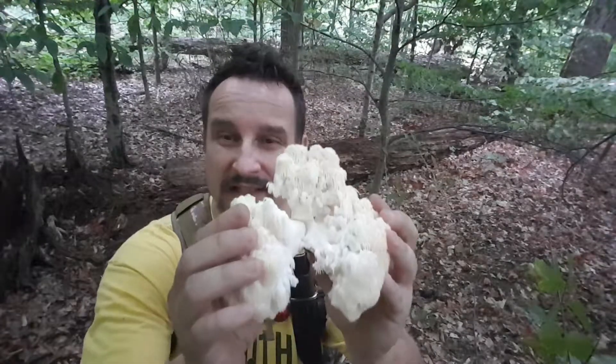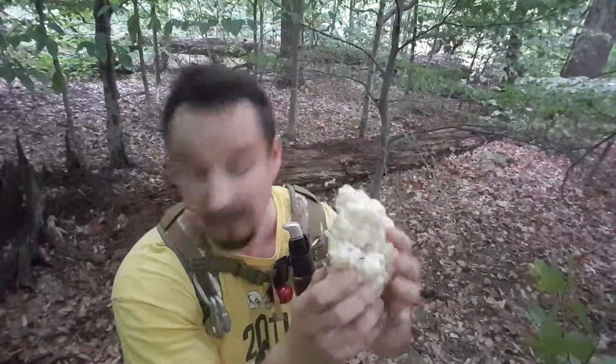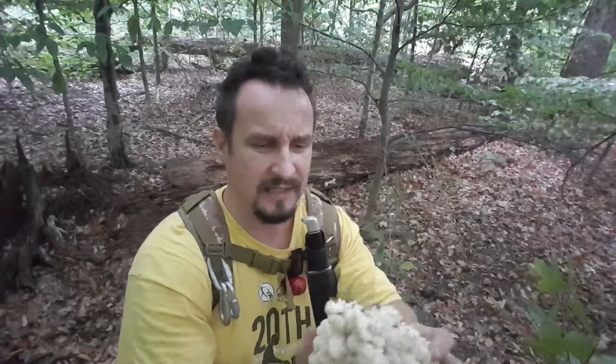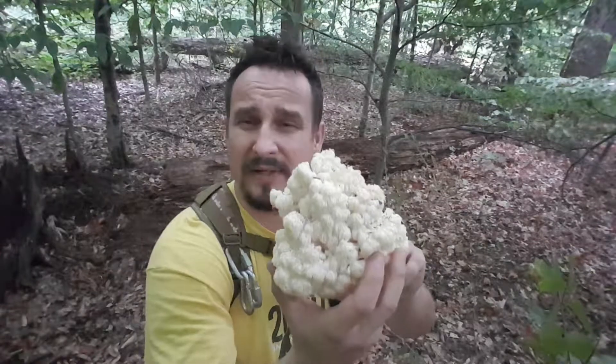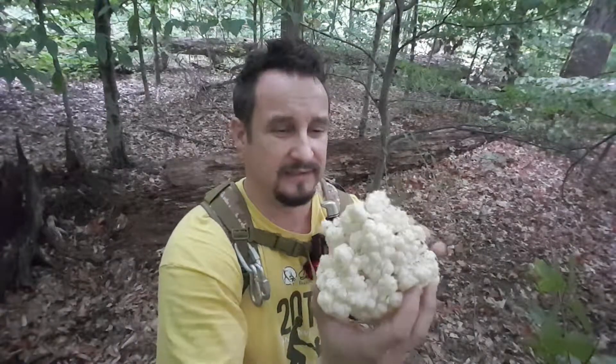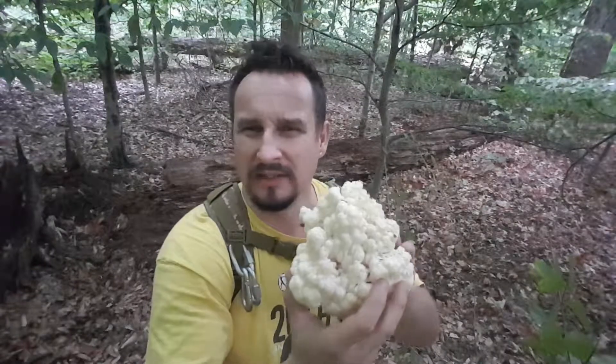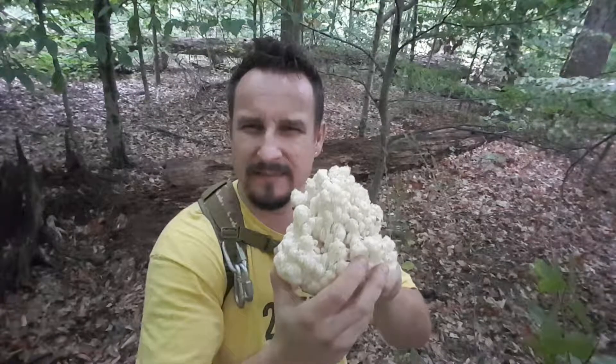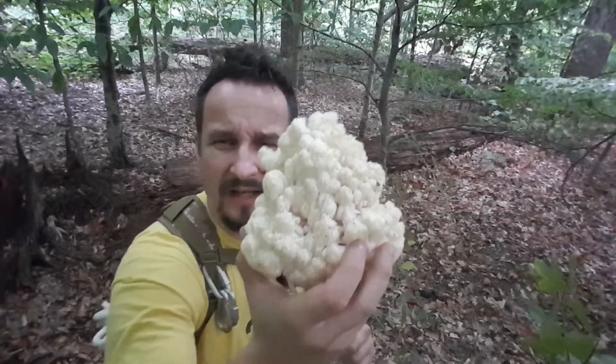And this is gonna be a very delicious meal. I found three of them — they're completely white, pristine white color. Some people out there consider this a very pricy find, very delicious. And they are very delicious. Of course, you must be 100% sure — every time I say that — when you find a mushroom, you have to be 100% that it is identified by you and everybody else as an edible specimen.